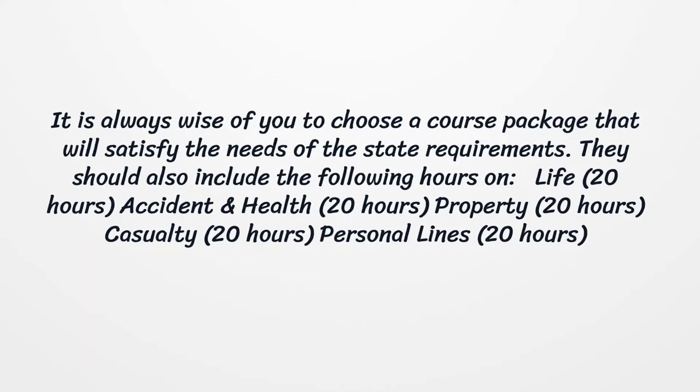The course should also include the following hours: Life — 20 hours; Accident and Health — 20 hours; Property — 20 hours; Casualty — 20 hours; Personal Lines — 20 hours.